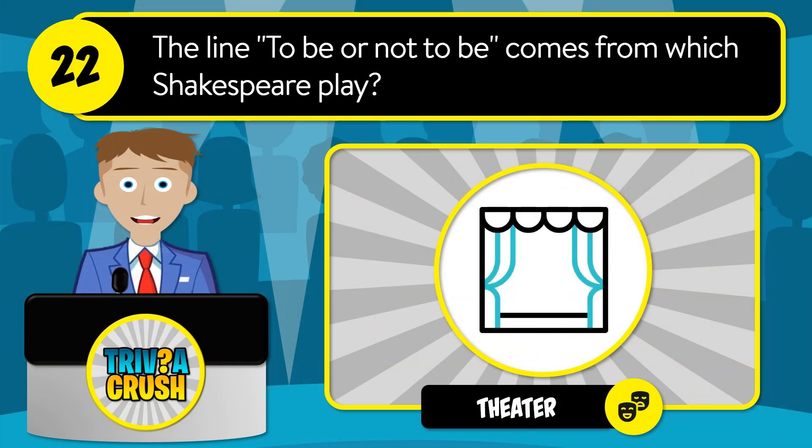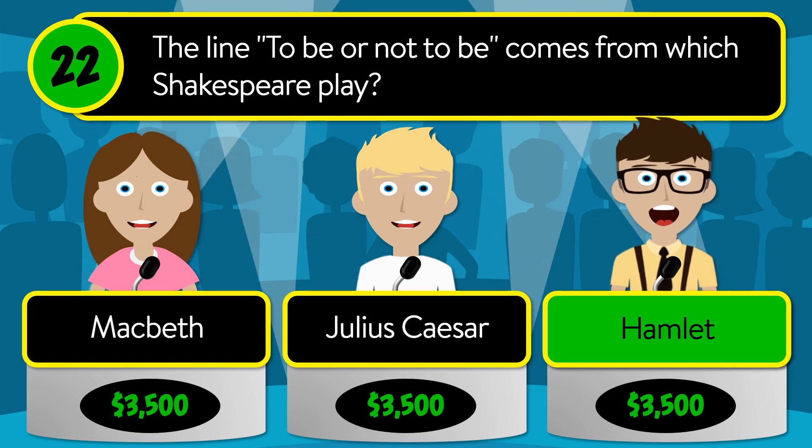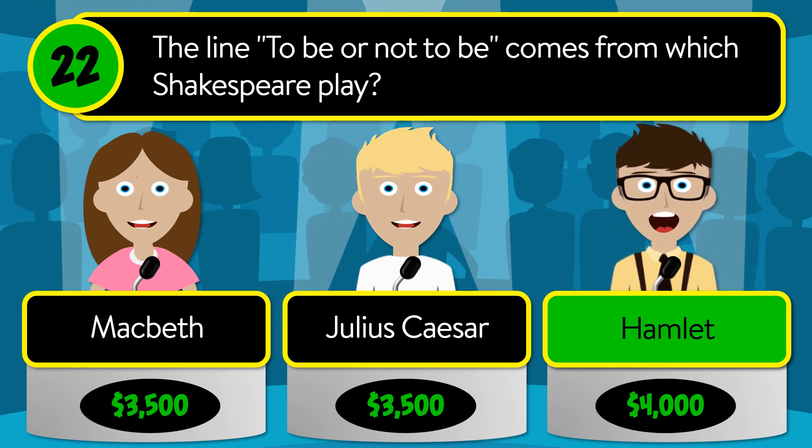Question number 22: the line "to be or not to be" comes from which Shakespeare play? Is it Macbeth, Julius Caesar, or Hamlet? The correct answer is Hamlet.